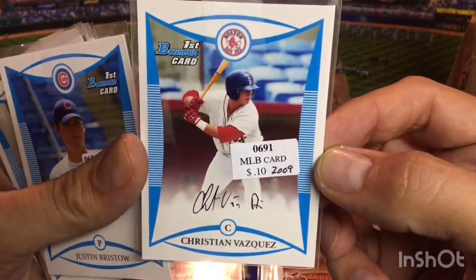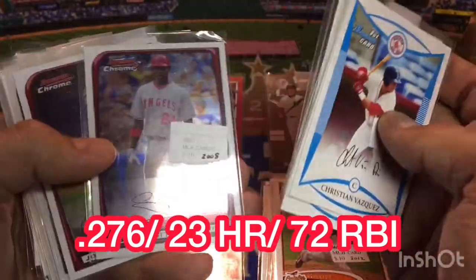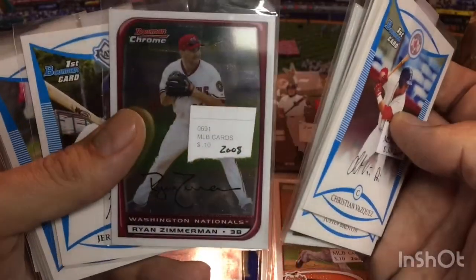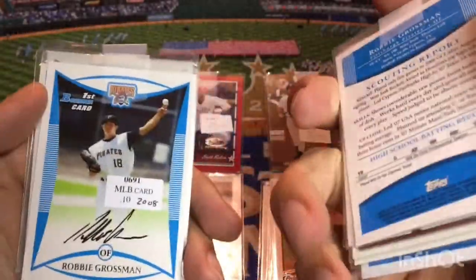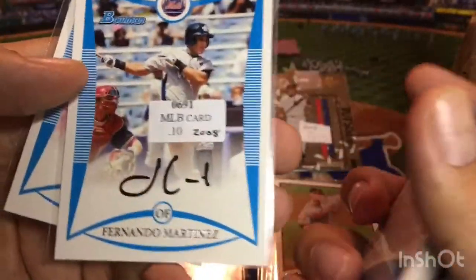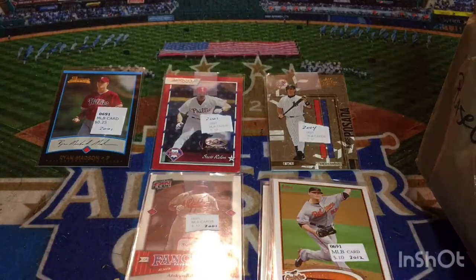There's Christian Vasquez — he had a really nice year last year for Boston, First Bowman Chrome paper. Justin Bristow, Jay Austin, Greg Reynolds, Gary Matthews, Jabba Chamberlain, Ryan Zimmerman — that's not a bad one for 10 cents. Jeremy Beckham, Ryan Perry, Robbie Grossman — he's still hanging around, outfielder. Eric Campbell, Fernando Martinez, and Anthony Bass — he pitched in the Major Leagues there for a while. So we've got a lot of Bowman so far in the top half, not a lot of star power or Hall of Fame power.